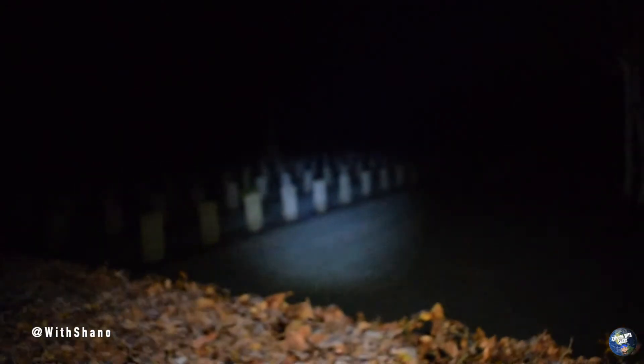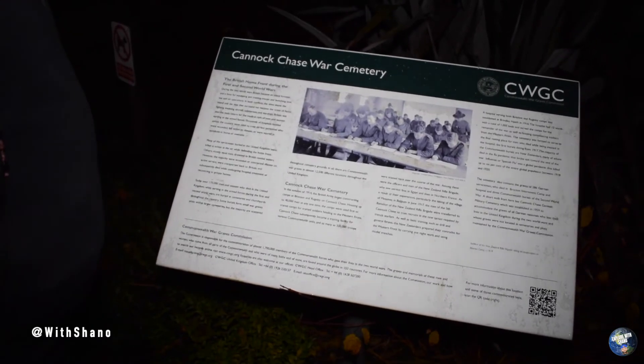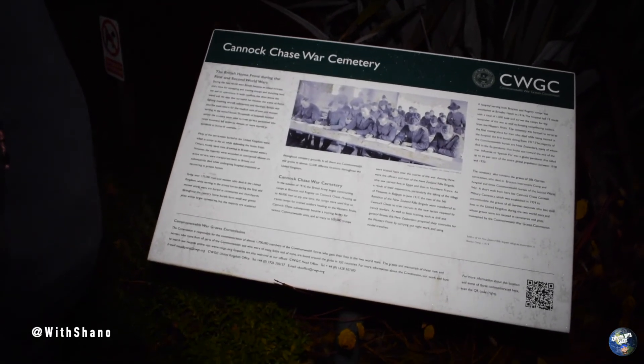We are at a graveyard. The British home front during the First and Second World Wars — during the two world wars Britain became an island fortress and base for equipping and training troops. Dean has just literally come across a door that's wide open.